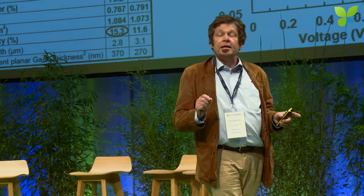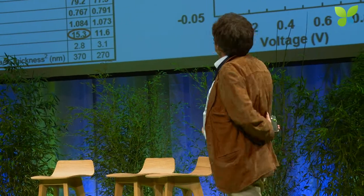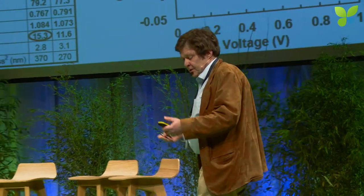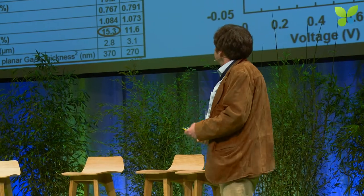Gallium arsenide is a critical material. We didn't have that until half a year ago. We can now do gallium arsenide nanowire PV with 15.3% efficiency, and there's no reason to expect this progress will not continue. This was done very strongly within Solvoltaics' lab in Lund, of course with a lot of interactions with the researchers at Lund University.